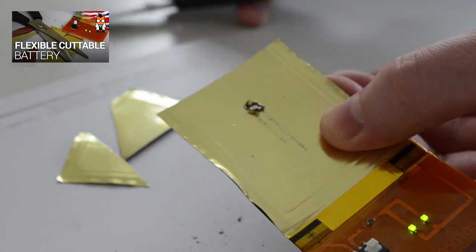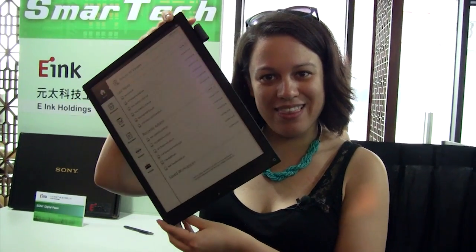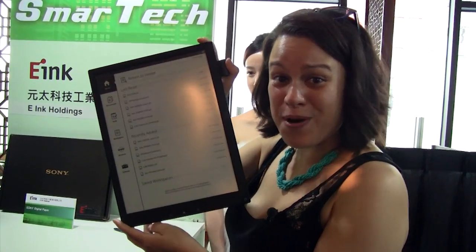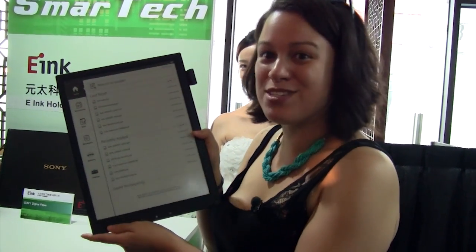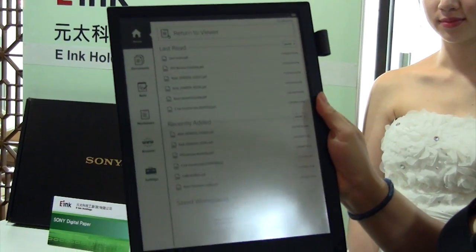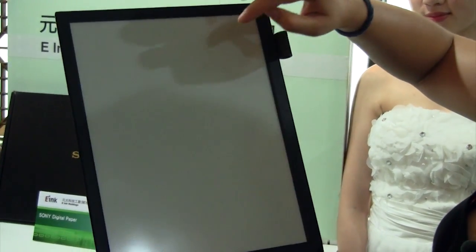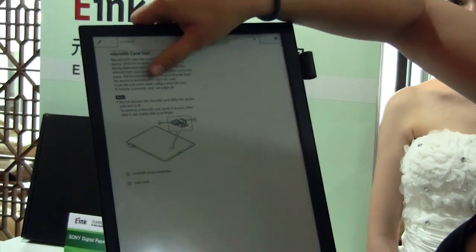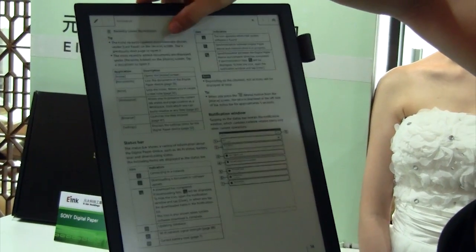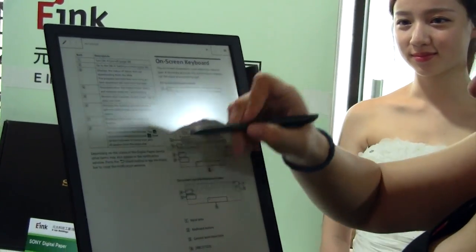We have the largest e-reader I have ever seen in my life. This is the DPTS-1, a 13.3 inch digital reader from Sony. This is enormous. Let's open something up so you can get an idea of how quickly it responds. The thing is, it ain't cheap — this is 30,000 NT or 1,000 US dollars. But it's one of a kind, and if you really like making notes on ginormous pieces of paper, it's great.